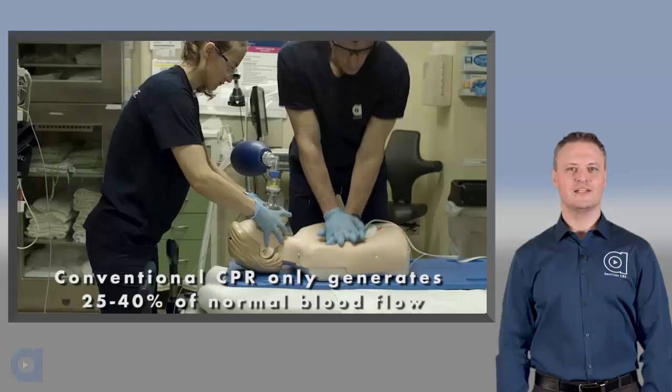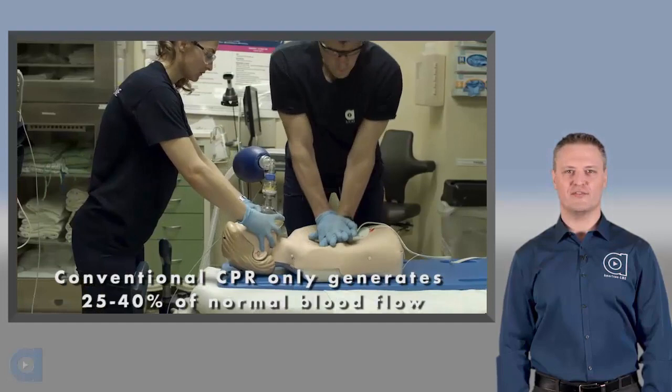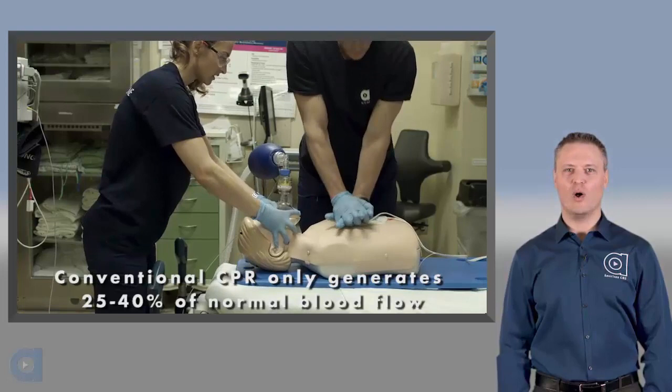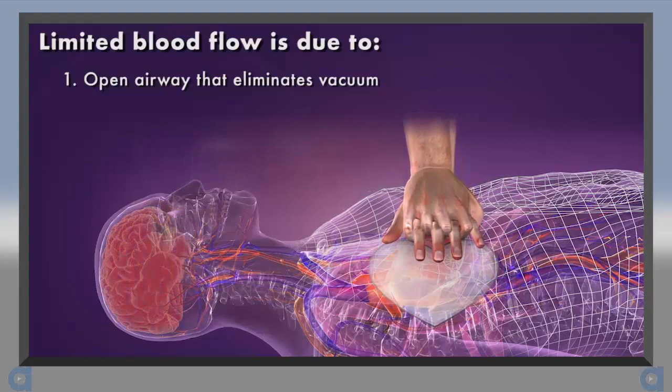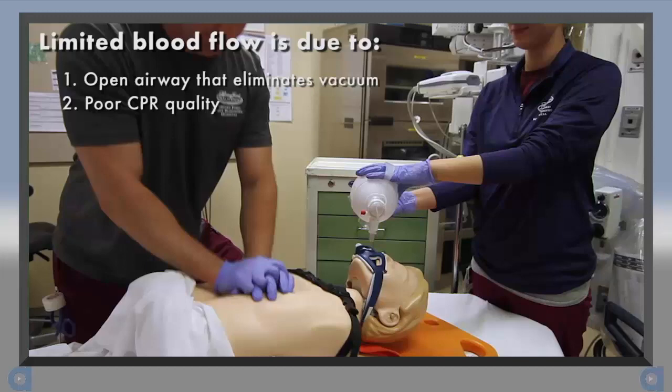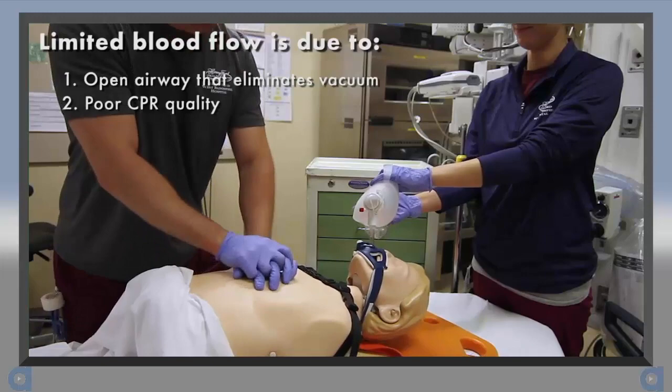Did you know that no matter how good you are at CPR, you can only generate about 25-40% of normal blood flow to vital organs? No matter how well you perform CPR, you are only about a third as efficient as a normal beating heart. Limited blood flow during CPR occurs for two primary reasons. First, as the chest wall recoils, air is drawn in through the open airway, which wipes out the vacuum or negative pressure that helps to return blood back to the heart. Second, some health care providers do not attempt high-quality CPR, and these errors compromise blood flow.